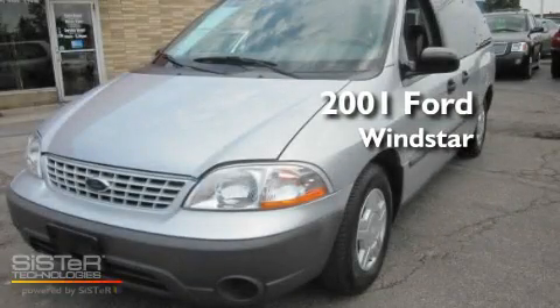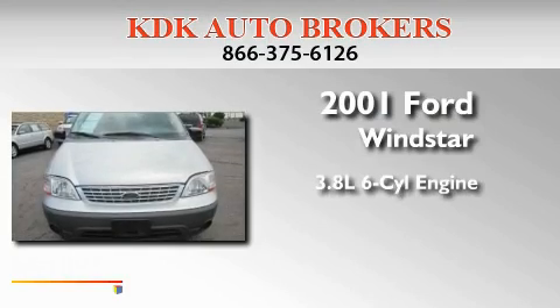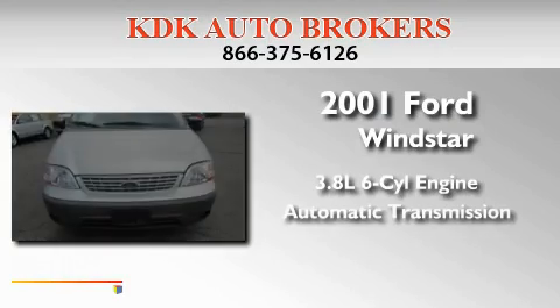This is a 2001 Ford Windstar. It features a 3.8-liter six-cylinder engine and an automatic transmission.